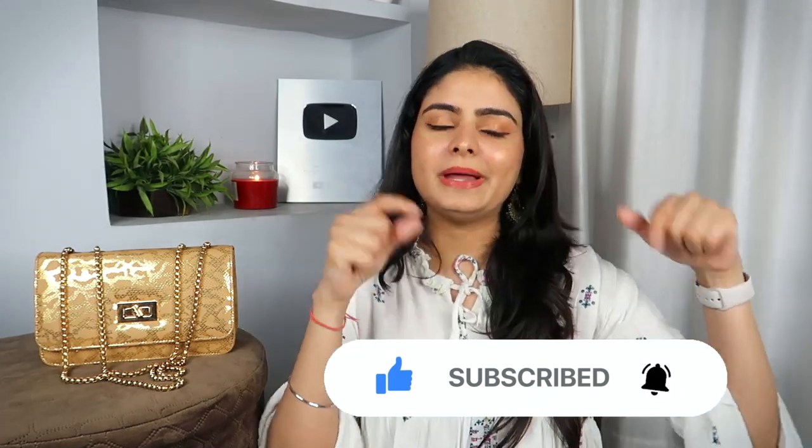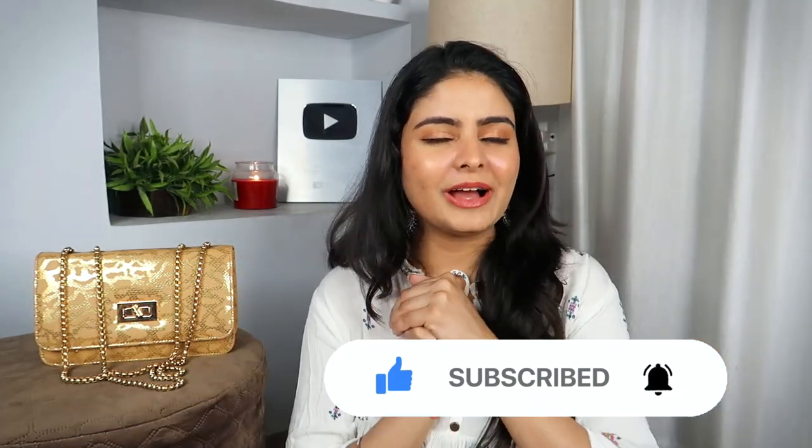Before that, hit the subscribe button, hit the bell icon so that you are part of my family. And now let's go.